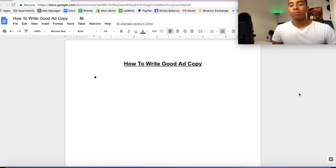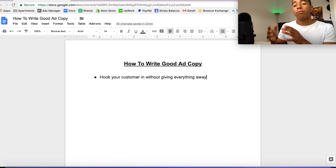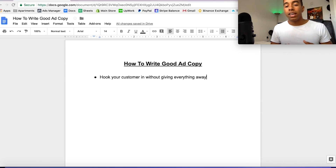When it comes to writing good ad copy, the first point to consider is that you want to hook your customer in without giving everything away. For example, if you're selling a cleaning tool, you'd want your ad copy to say something like 'this tool is going to make your life much easier' or 'this tool will make cleaning so much faster.' But you don't want to say exactly what the tool is going to do — you want to tease the person a little bit so it piques their interest without giving them the full answer they're looking for.